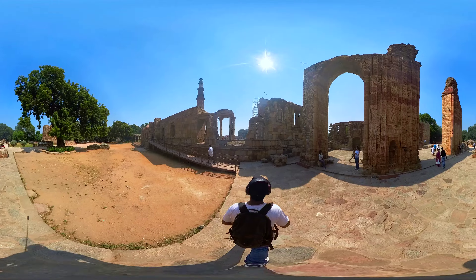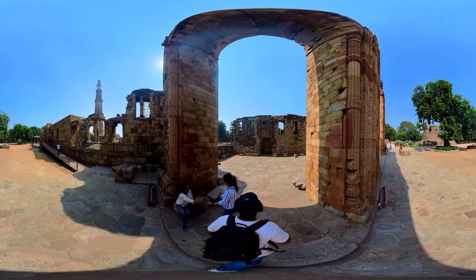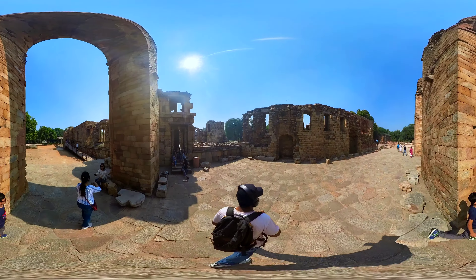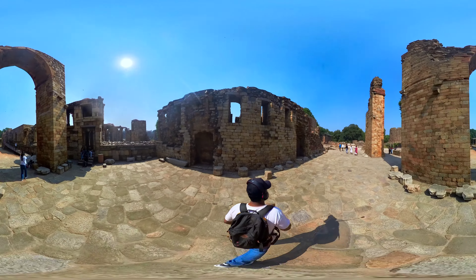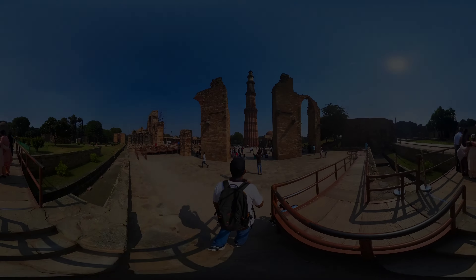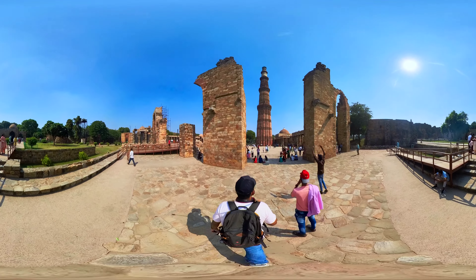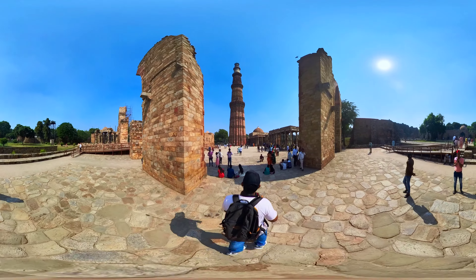Qutb Uddin Aibak began the construction of the minaret, but it was completed by his successor, Iltutmish, in 1220. The Qutb Minar is a five-story tower with a height of 72.5 meters, making it one of the tallest minarets in the world. The tower is made of red sandstone and marble, creating a striking contrast with the surrounding landscape.